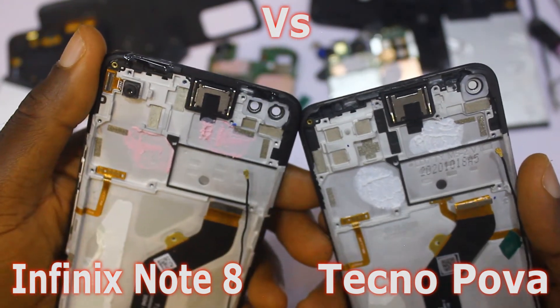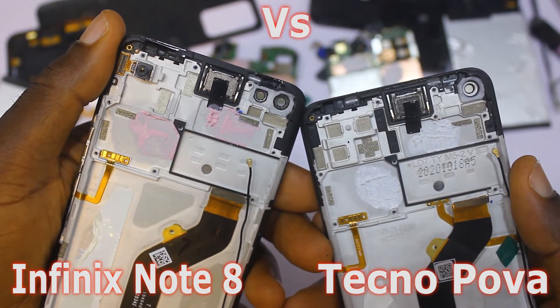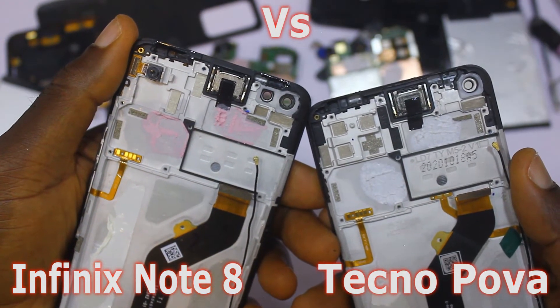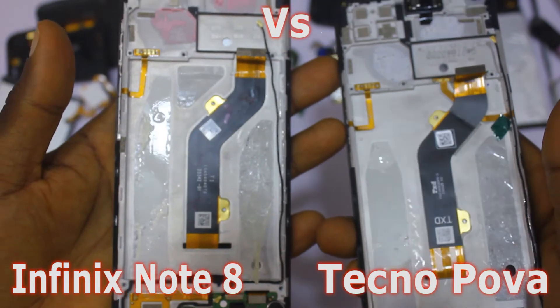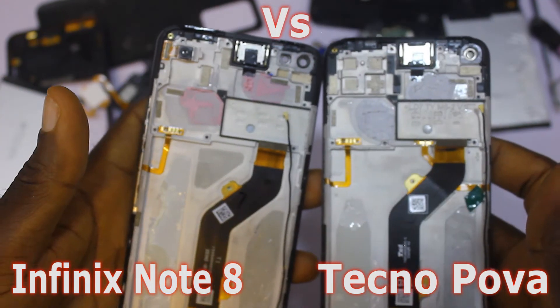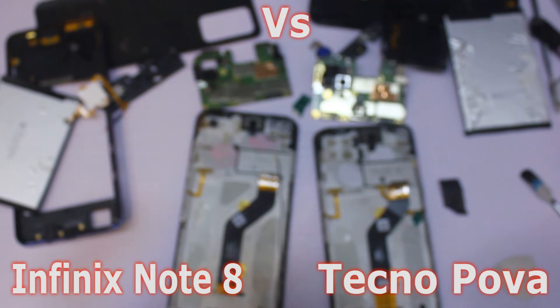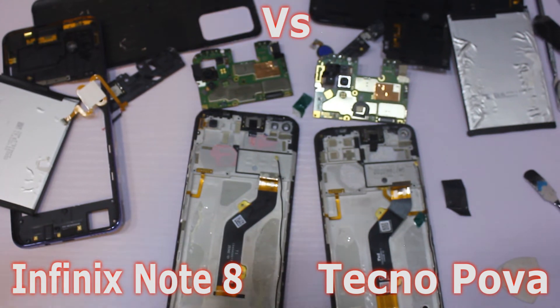So from the comparison, the Infinix Note 8 has better speakers, a USB Type-C port, better cameras, and better build quality inside. The Tecno Pova has a bigger battery and is marketed more toward gaming. If you're a camera person, the Infinix Note 8 is your device. If you're a gamer, the Tecno Pova is preferable — though the Infinix Note 8 can also game well since it uses the same chipset.